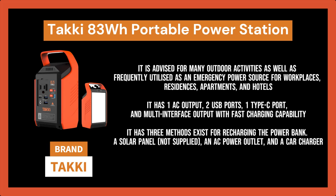Three methods exist for recharging the power bank: a solar panel (not supplied), an AC power outlet, and a car charger. With this power bank, the integrated LED indicator makes it simple to determine the battery capacity.